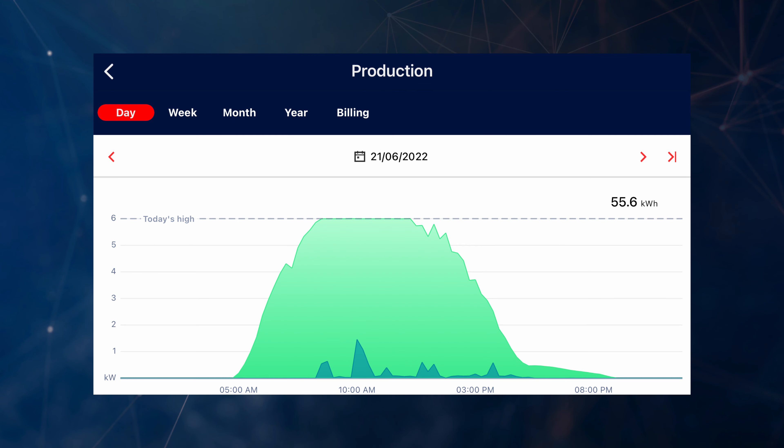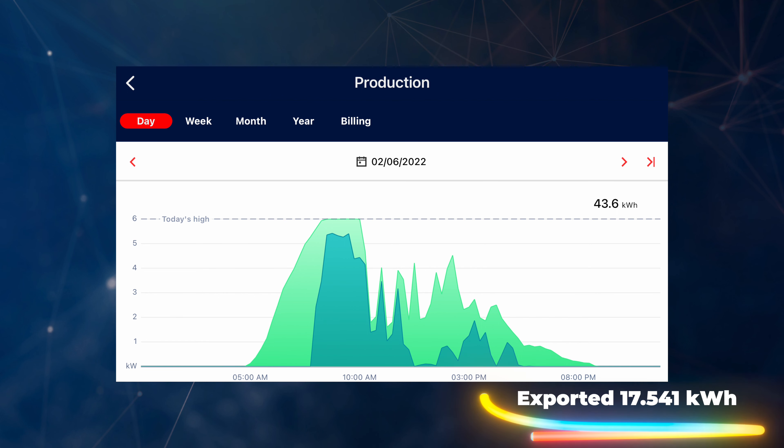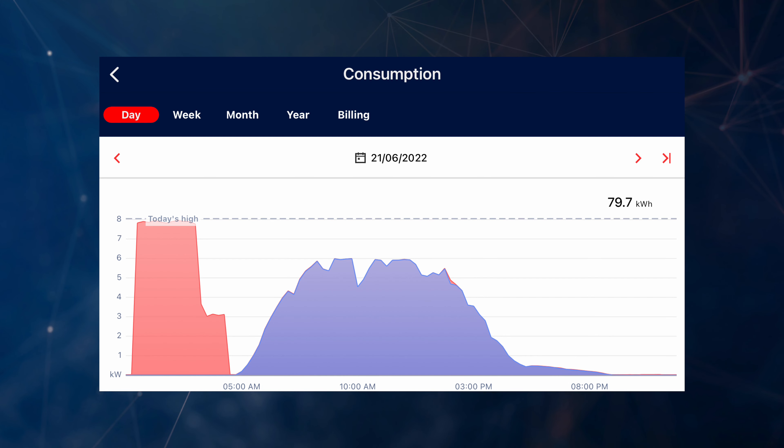The best day was the 21st of June — we generated 55.571 kilowatt hours of electricity. The highest export day was the 2nd of June where we exported 17.541 kilowatt hours. Our highest import and total consumption day was also the 21st — the best generation day — likely because we were doing car charging. We used a whopping 79.722 kilowatt hours of electricity in total that day, with two electric cars, hot water, dishwashers, and servers running 24/7.